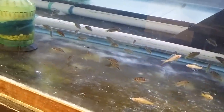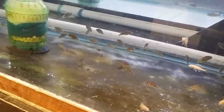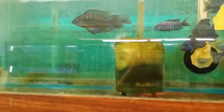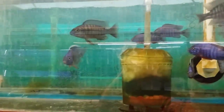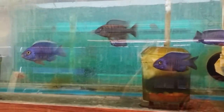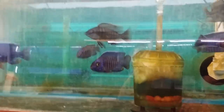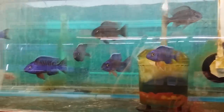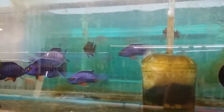Altolamprologus Sumbu Dwarf Compressiceps. A couple of Paracyprichromis Albino Blue Neon. These are Kobu and a couple of Protomelas Tiger.